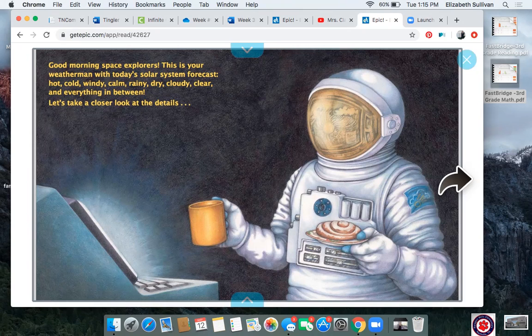Before we get into the details about each planet, take a look outside. What kind of weather is it today where you are? Describe the weather to someone around you. When we learn about a weather forecast — can you say the word forecast? — a forecast is a prediction. So that means the weatherman or weatherwoman is making a guess at what the weather will be like. They don't always know 100% for sure, but they try to make the best guess possible so you know if you need a snow jacket, an umbrella, or sunglasses and sunscreen.